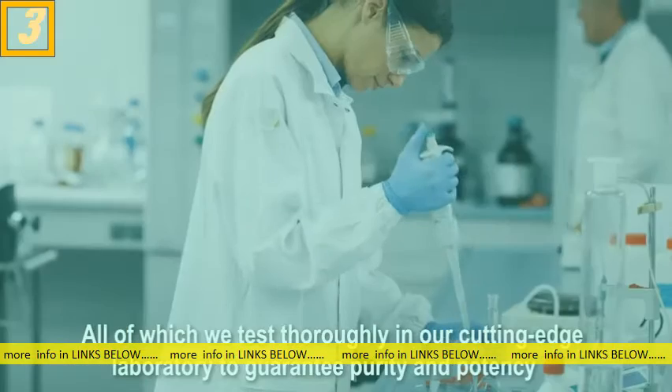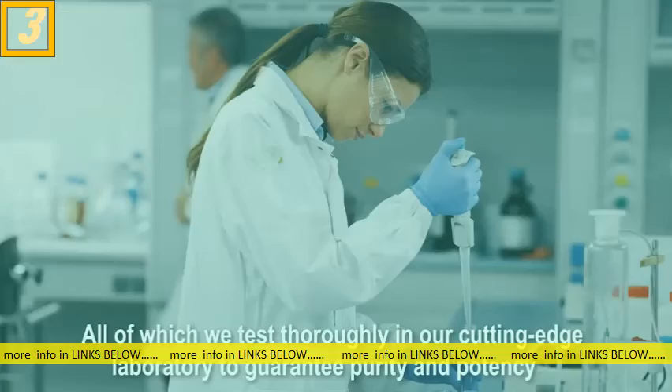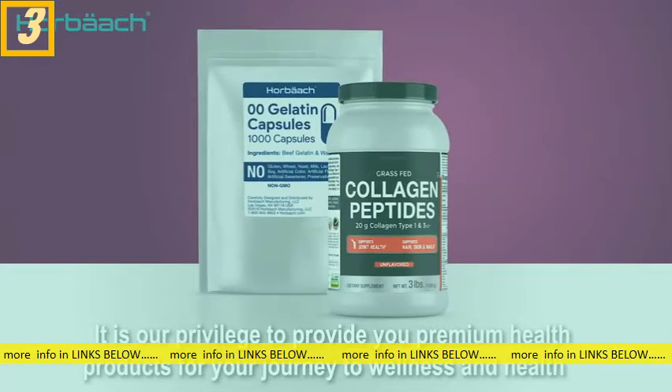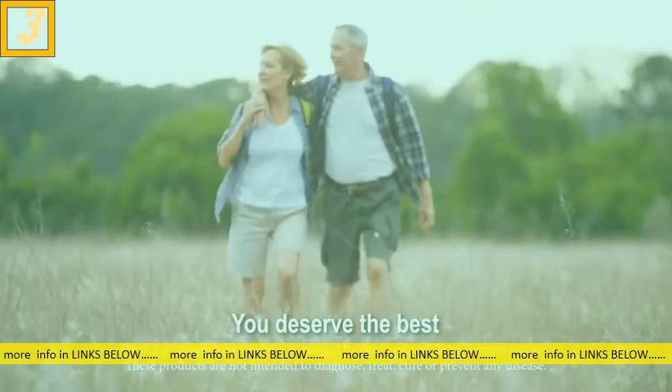All of which we test thoroughly in our cutting-edge laboratory to guarantee purity and potency. Why settle for anything less? It is our privilege to provide you with premium health products for your journey to wellness and health. You deserve the best.